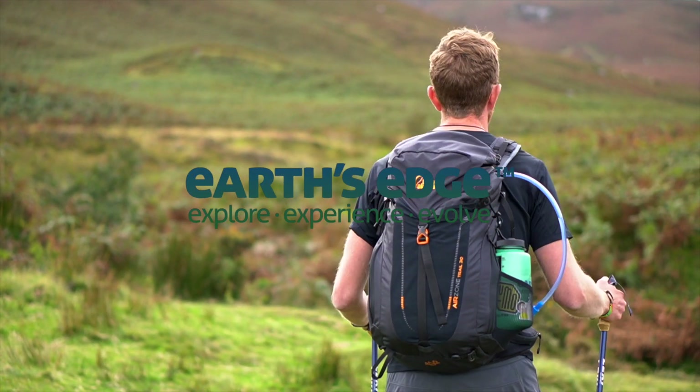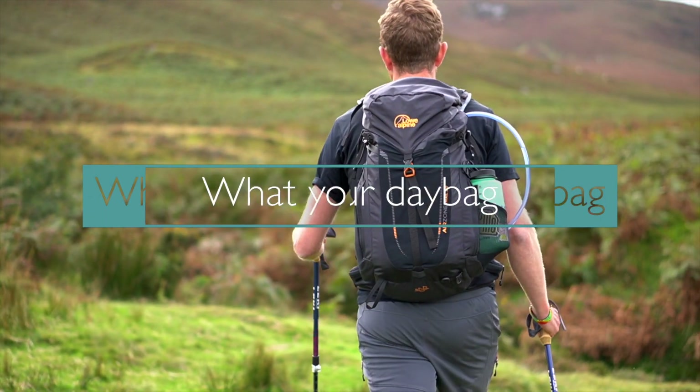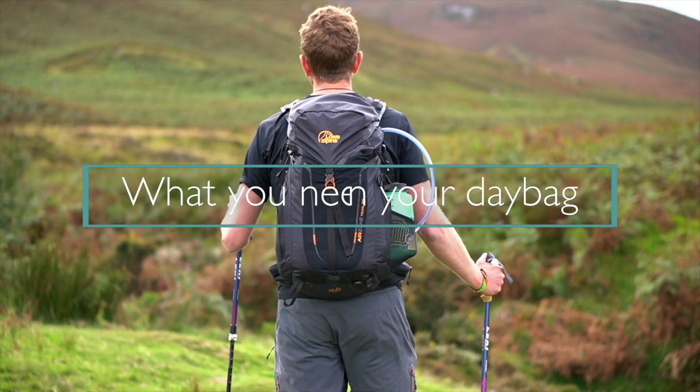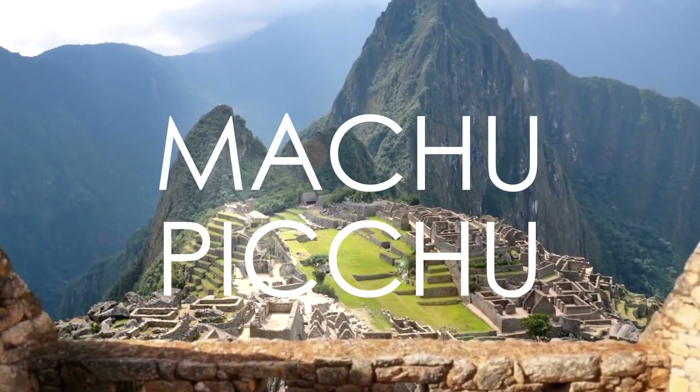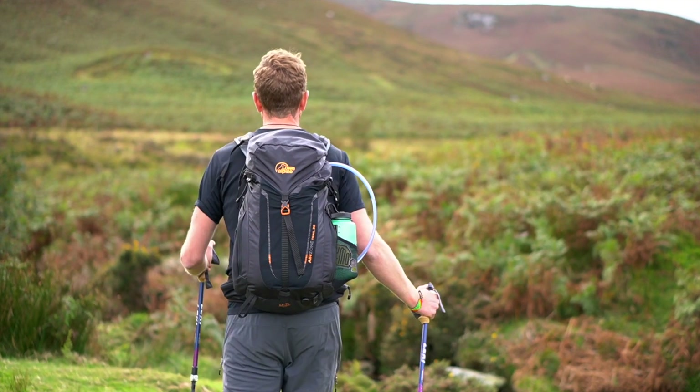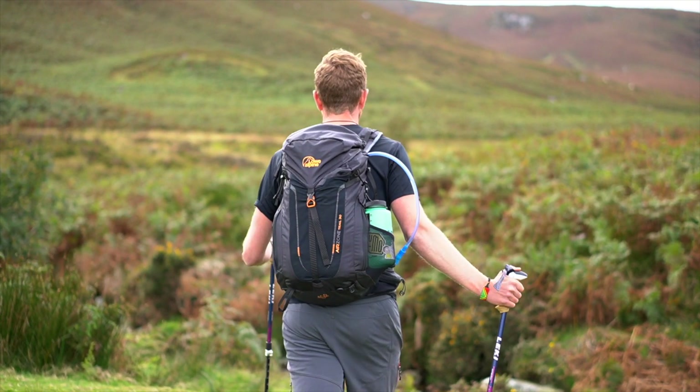This is James here from Earth's Edge. I'm going to run through what you need to put in your day pack on a high altitude trek like Kilimanjaro, Everest Base Camp, or Machu Picchu. I hope this video gets you super excited about doing one of these fantastic treks.